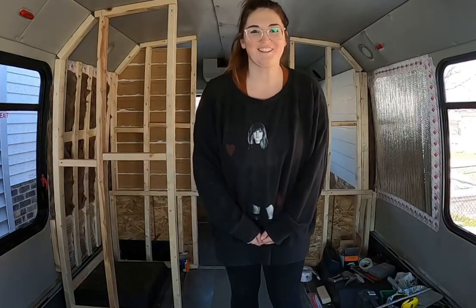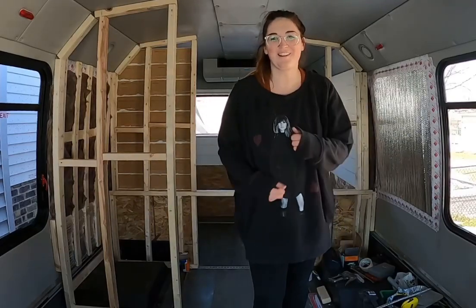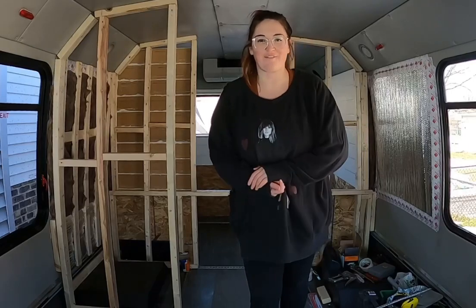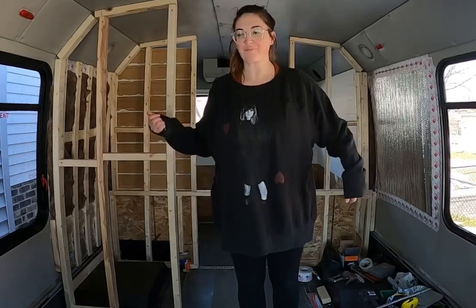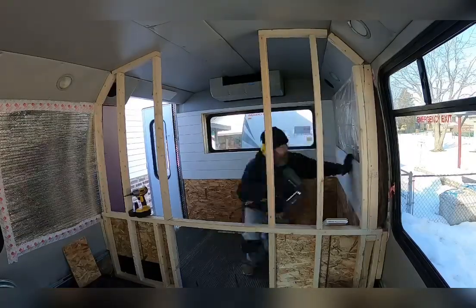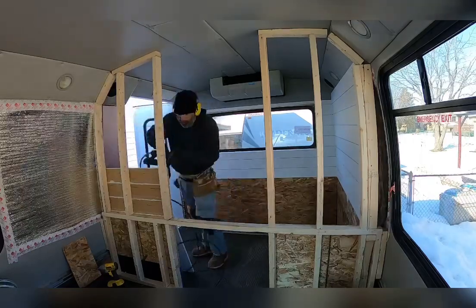Hey guys, this is so awkward. Hopefully I get better at this blogging thing, or whatever you want to call it. I've had to work, but Dave is awesome today — he got a lot done. He got all the shiplap up, which is amazing.